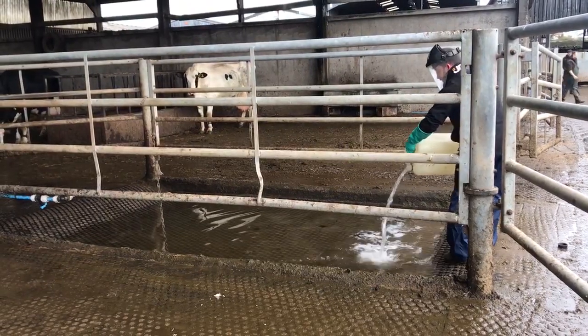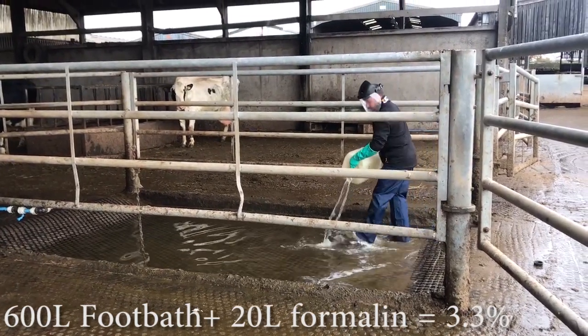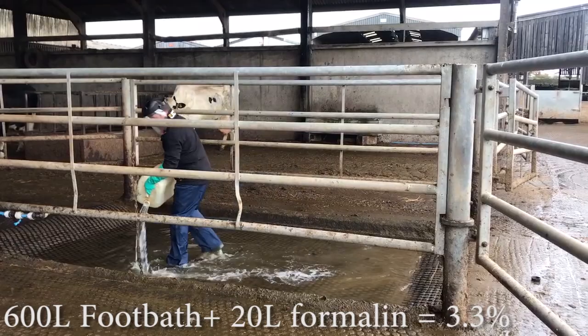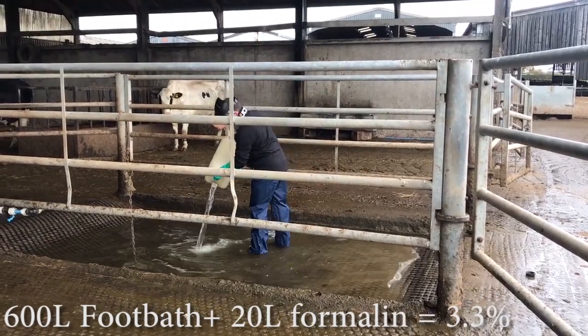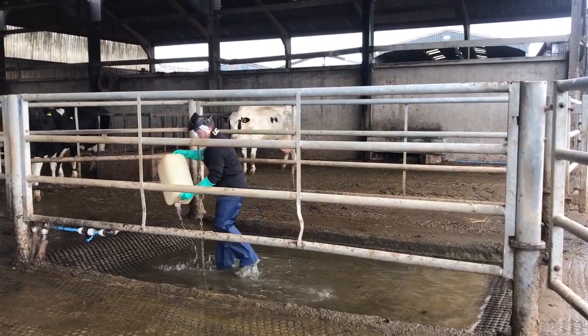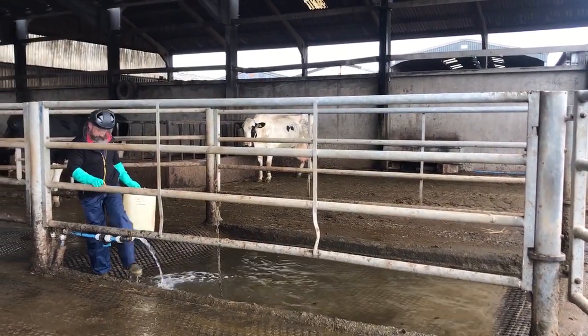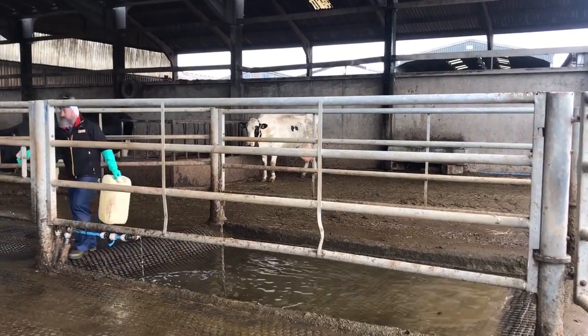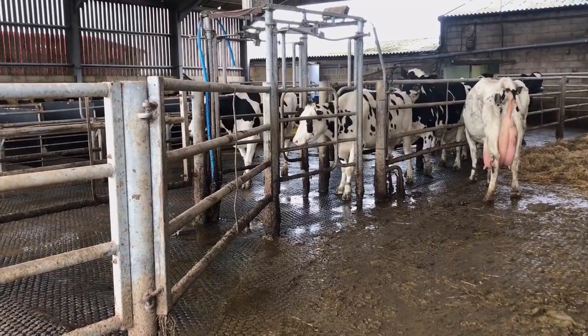Products used in foot baths are tested for effectiveness up to 20 grams per litre of organic matter contamination; beyond this level it is unknown how effective they are. As a rule of thumb, drain and refill after enough cows have passed through to equal one litre of active solution per cow. Refilling is also important because solution depth decreases with use, meaning the hoof may no longer be fully submerged. Surveys show excessive manure contamination and insufficient depth are very common shortcomings.